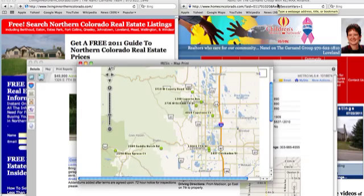Good day! Today is Friday, July 22nd. This is Nancy Garnin with Remax Alliance, and I am covering the new listings that were bank-owned or foreclosures that happened on the market this week.